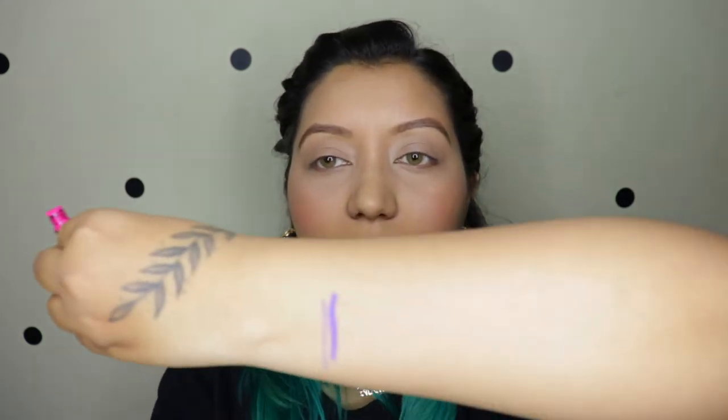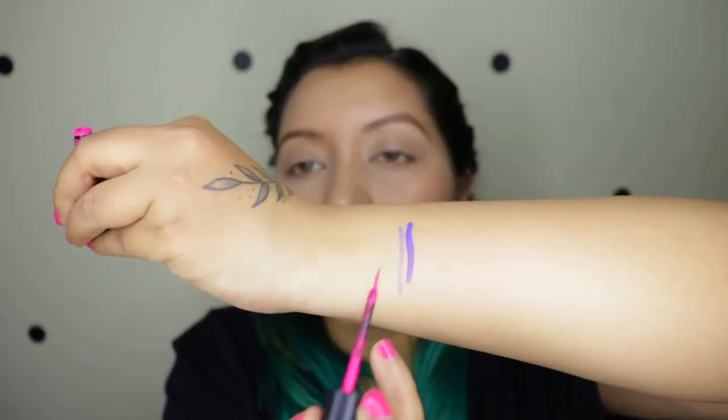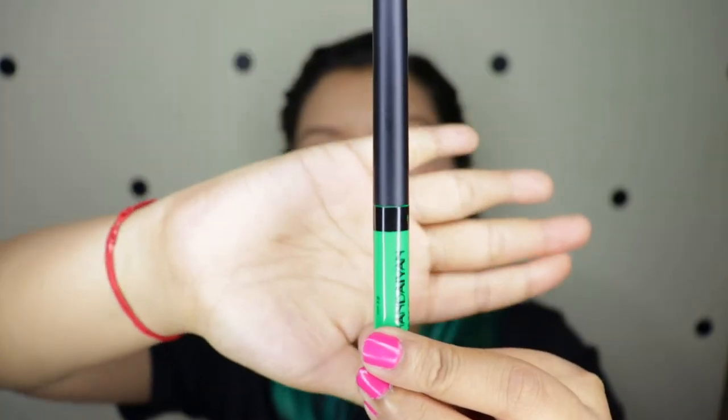They smell something like kids' makeup — a kind of different smell, but not in a bad way, just different. And this is the hot pink one, which is number 11.